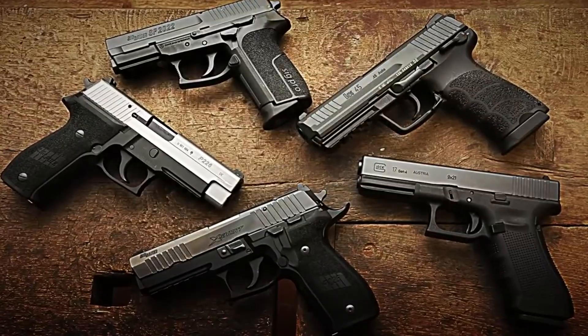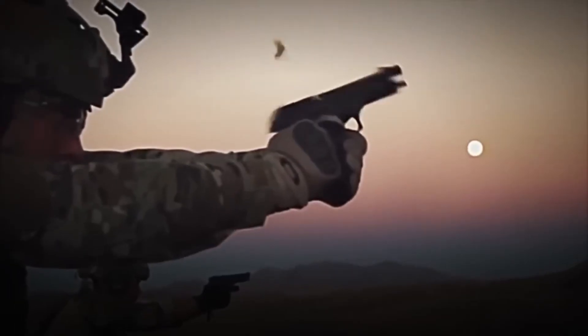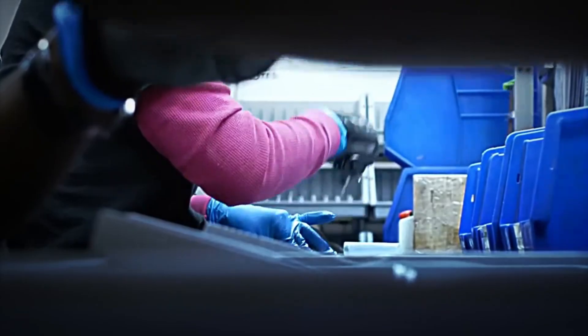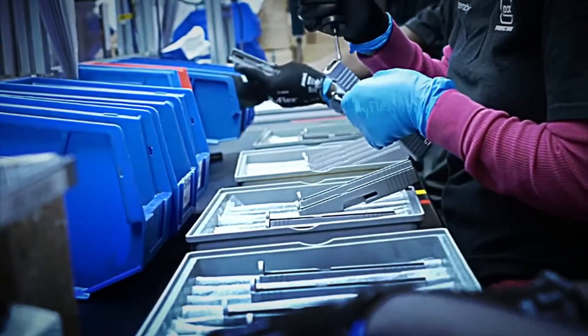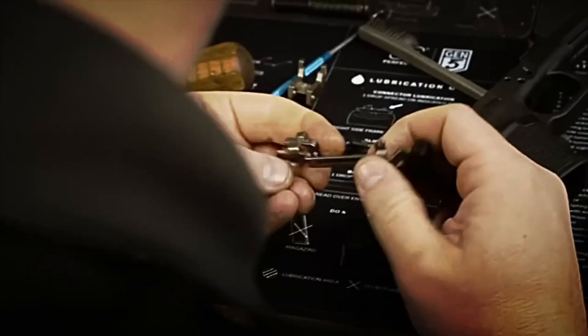Have you ever wondered how they are truly manufactured? How is it possible that a machine the size of your hand shoots projectiles with so much destructive power? Today we will travel to the largest pistol factories on the planet, where every day more than 7,000 firearms are produced, ready to supply police forces, armies, and armed civilians of more than 130 countries.